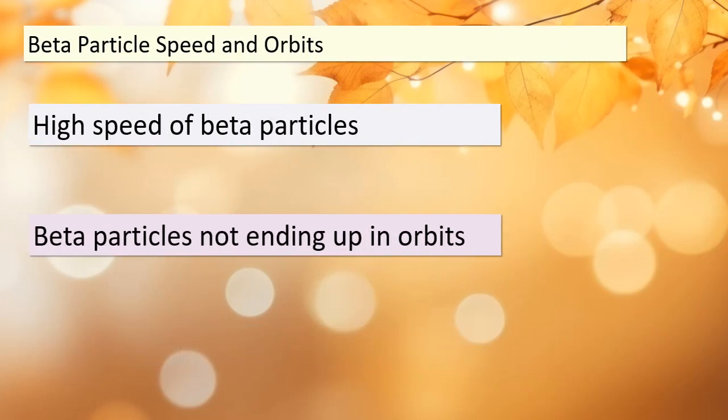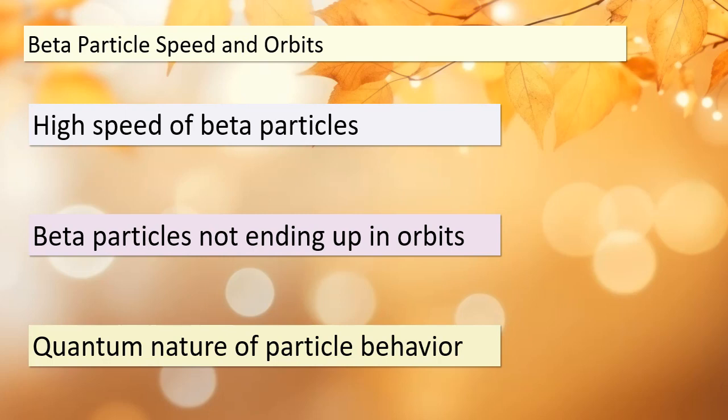As we progress in our discussion of beta decay, it's time to address another intriguing aspect: the speed of beta particles and their orbits. Unlike electrons in regular atomic orbits, beta particles possess significant energy, leading to high speeds. Surprisingly, they don't end up in orbits around the decaying atom, which raises questions about the quantum nature of their behavior. This is where the world of particle physics meets nuclear physics, and we'll unravel more about it in our upcoming lessons.